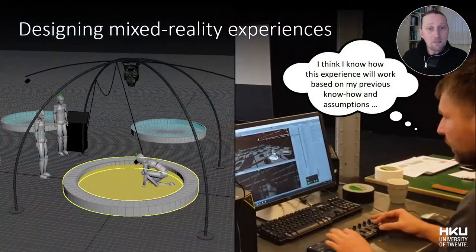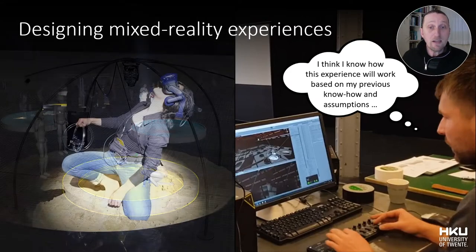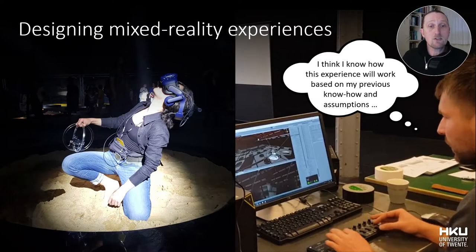When designing mixed-reality experiences, designers often sit behind their desks utilizing 3D software on 2D screens while assuming how the embodied experience will feel. However, it is questionable if the designer can imagine the experiential quality of the embodied experience while physically not engaged with the designed experience itself, especially when designing something that has not been done before.